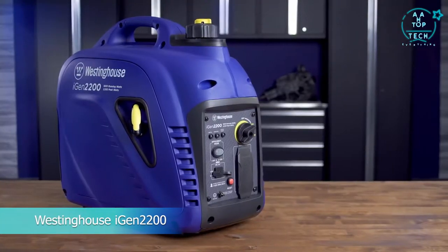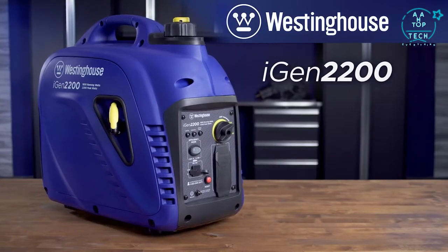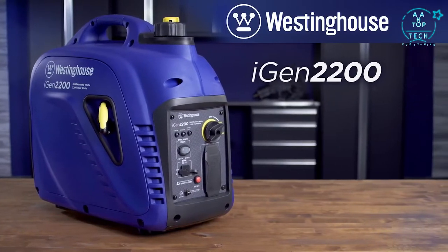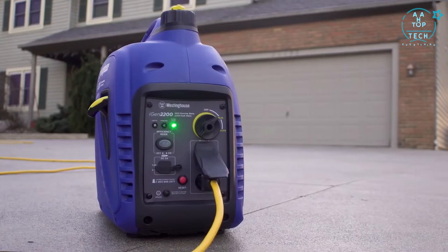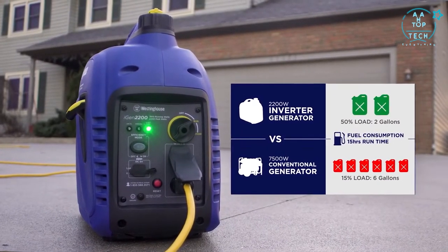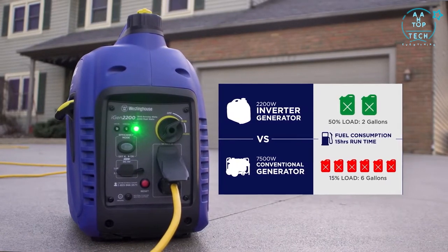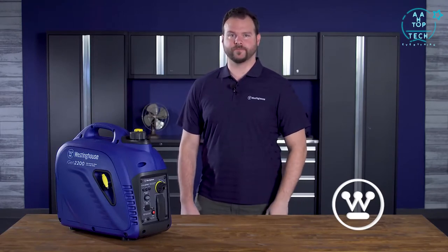This is the smart, versatile iGen2200 Digital Inverter Generator by Westinghouse. Designed with performance and efficiency in mind, the eco-friendly iGen2200 uses a fraction of the fuel it takes to operate a traditional generator, yet delivers enough power to keep home essentials up and running during an outage. Plus, it's portable, perfect for tailgating, the campsite or wherever your adventures take you.